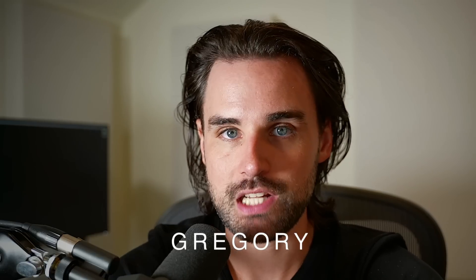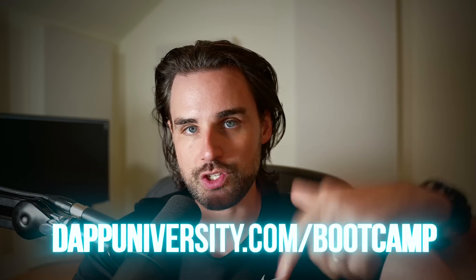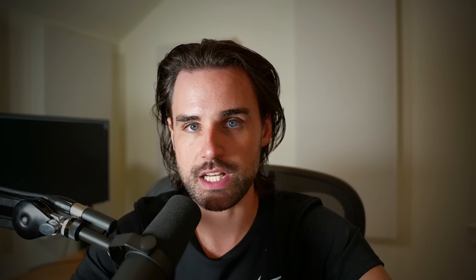I'm going to show you exactly how to use the Base blockchain step by step, and then how I go about looking at new projects in this space. If you're new around here, I'm Gregory, and on this channel I turn you into a blockchain master. If you want to learn how to become a blockchain master step by step, start to finish, break into the blockchain industry and increase your salary well past 100k, I can show you how to do that over at adaptedadversity.com/bootcamp.